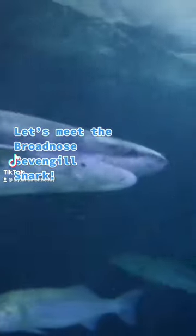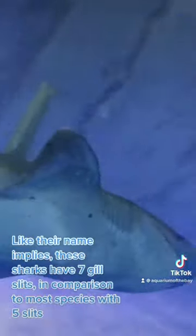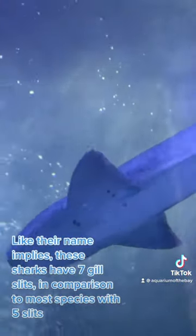Let's meet the broad-nosed 7-gill shark. Like their name implies, these sharks have 7 gill slits, in comparison to most species with 5 slits.